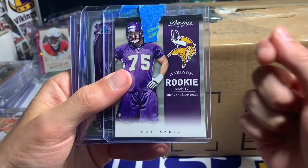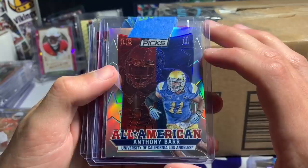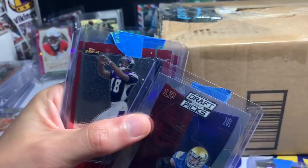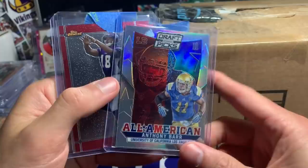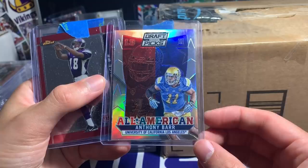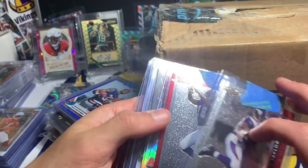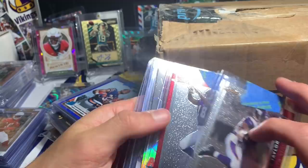Let's see what Luke sent us. We have a Matt Khalil Prestige rookie, an Anthony Barr rookie card — that is really cool. An Anthony Barr All-American from Prism Draft Picks too — a super cool card I don't know if I've ever seen. We have a Sydney Rice rookie card from Topps Finest and Chester Taylor — a little throwback from Topps Finest. I really like that Anthony Barr one.